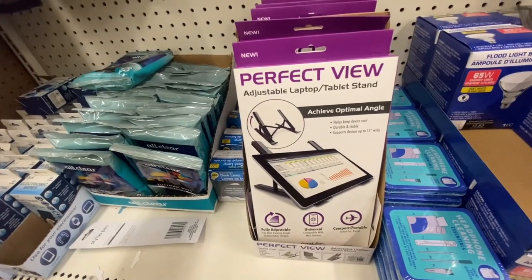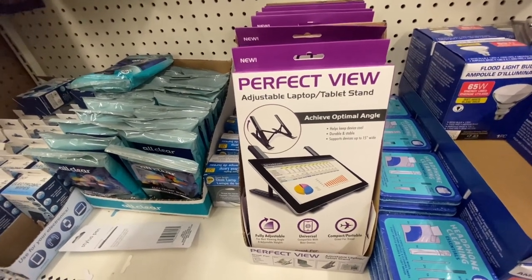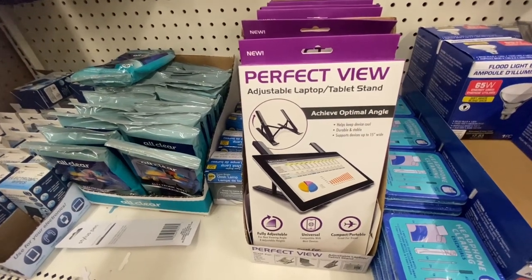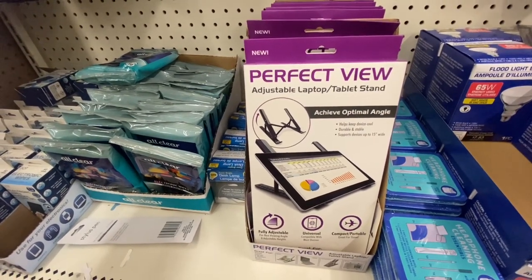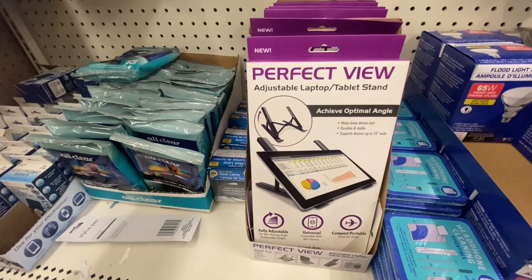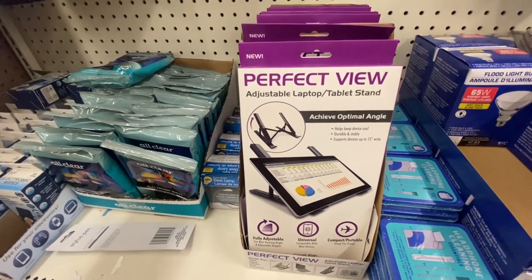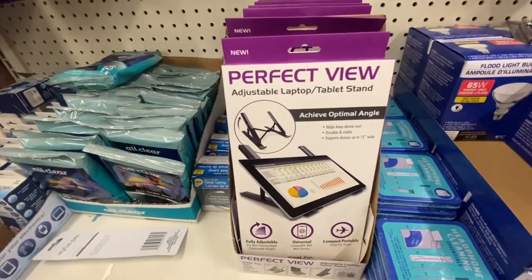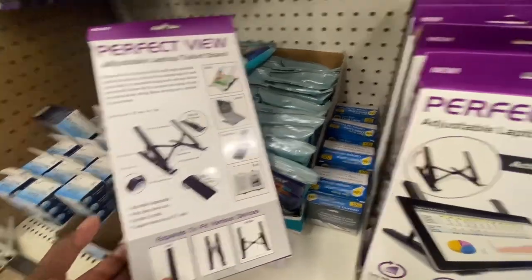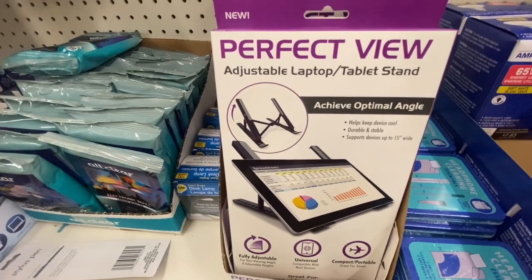Here we have the Perfect View adjustable laptop table stand. It keeps the device cool, is durable and stable, supports devices up to 15 inches wide, is fully adjustable for travel, and works with tablets, laptops, e-readers, books, and smartphones. It has eight adjustable heights. This is definitely worth more than a dollar twenty-five. Here is the back of it — definitely look out for this if you have a tablet or e-reader.